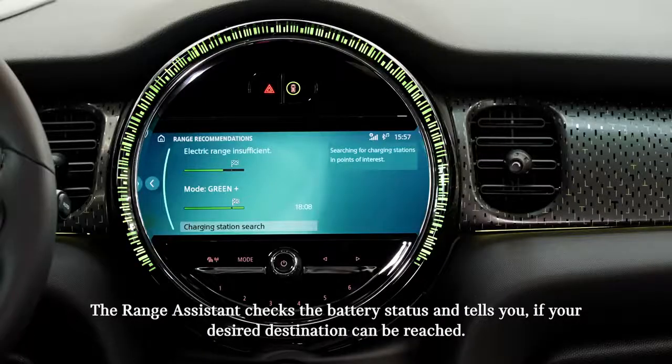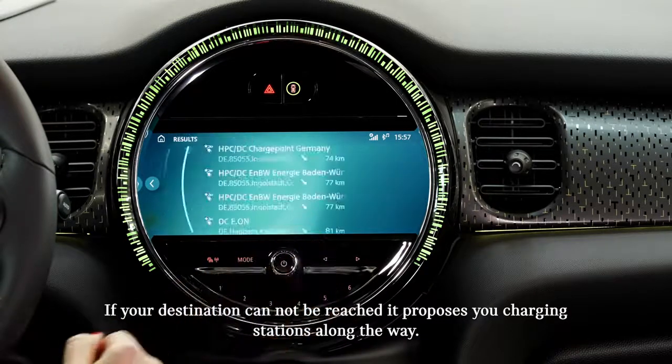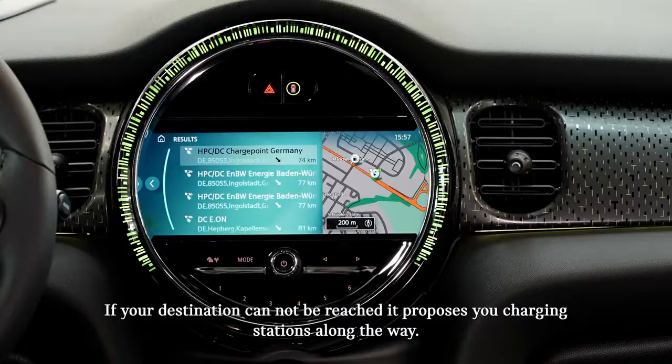The range assistant checks the battery status and tells you if your desired destination can be reached. If your destination cannot be reached, it proposes charging stations along the way.